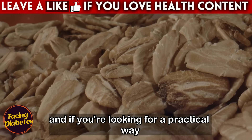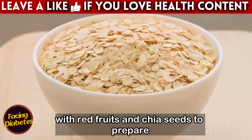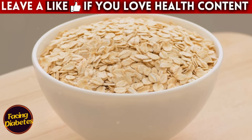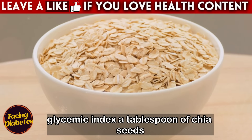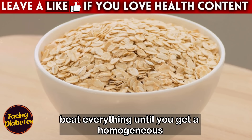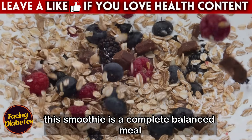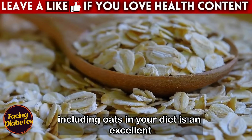For a practical way to make these combinations, try an oat smoothie with red fruits and chia seeds. Place half a cup of rolled oats in a blender along with a cup of milk or unsweetened vegetable drink. Add half a cup of frozen berries — rich in antioxidants and with a low glycemic index — a tablespoon of chia seeds, and a handful of walnuts or almonds. Blend until smooth; add a little more milk for a creamier texture. This smoothie is a complete, balanced meal, ideal for starting the day with energy without causing blood sugar spikes.